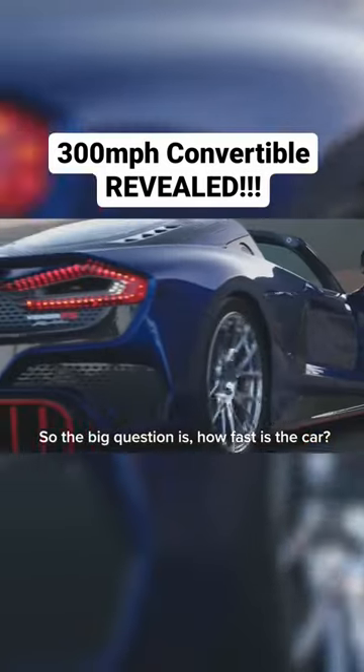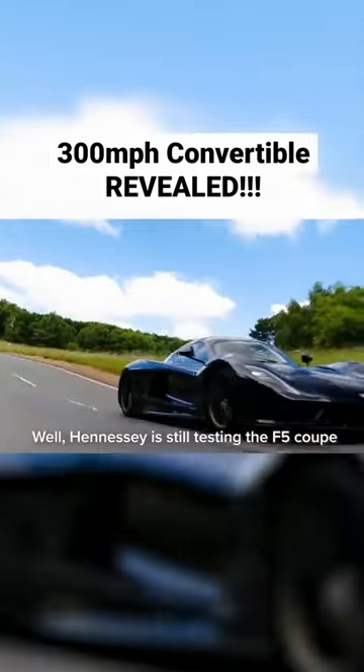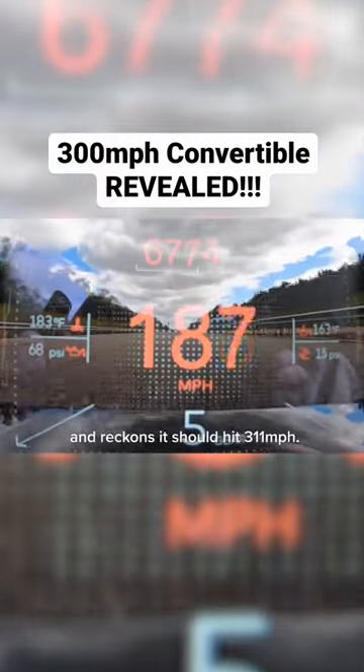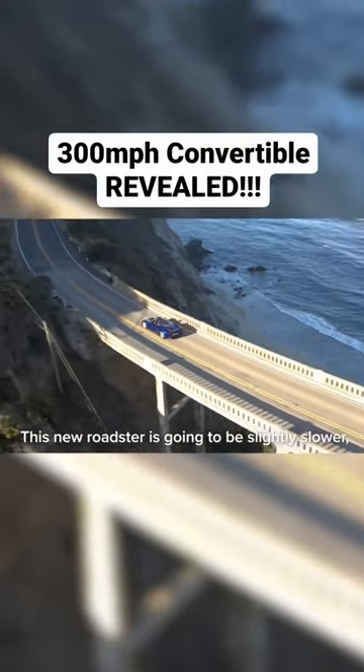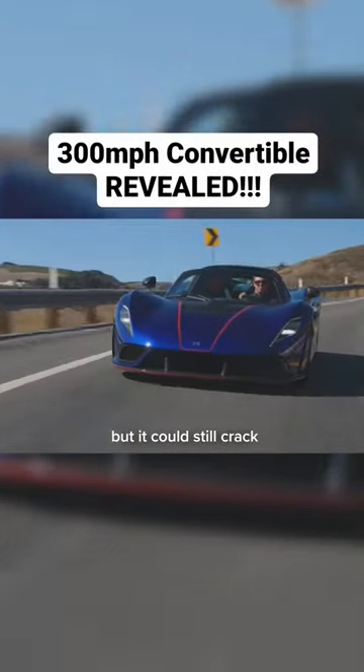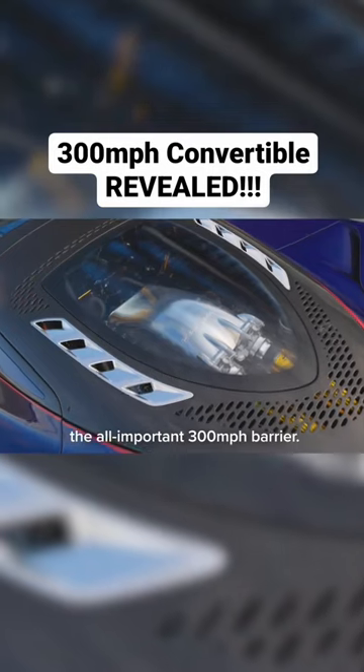So the big question is how fast is the car? Well Hennessy is still testing the F5 Coupe and reckons it should hit 311 miles an hour. This new Roadster is going to be slightly slower but it could still crack the all-important 300 mile an hour barrier.